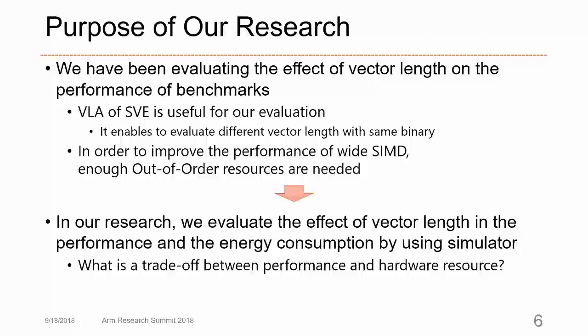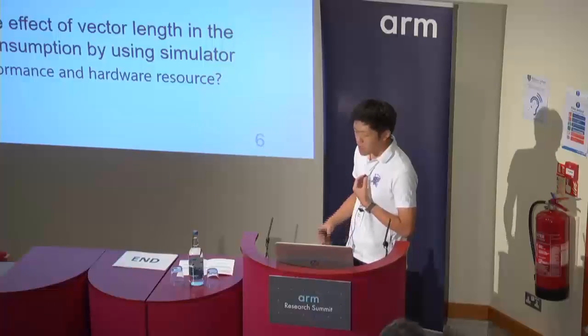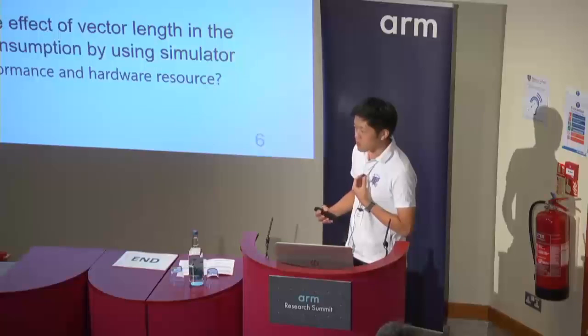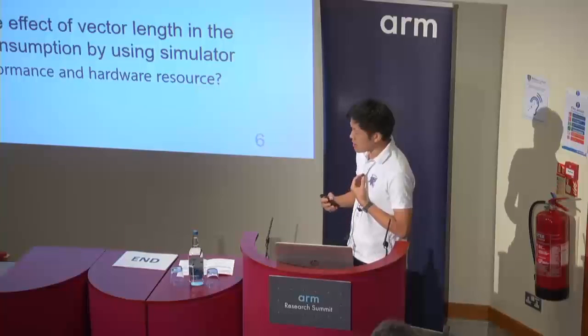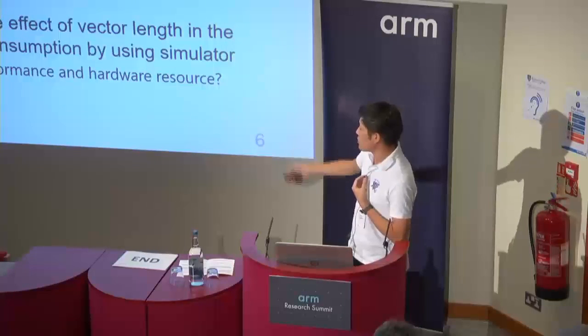The purpose of our research is evaluating the effect of vector length on benchmark performance. The vector length agnostic feature of SVE is very useful for our evaluation because it enables executing different vector lengths with the same application binary. From this evaluation, we found that in order to improve the performance of wide SIMD, enough out-of-order resources, especially vector registers, are needed. In our study, we evaluate the trade-off between performance and hardware resources.